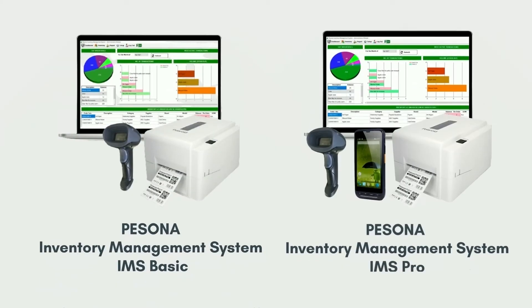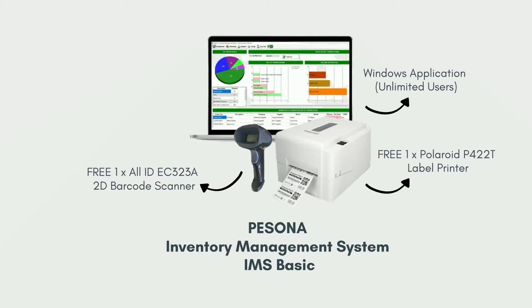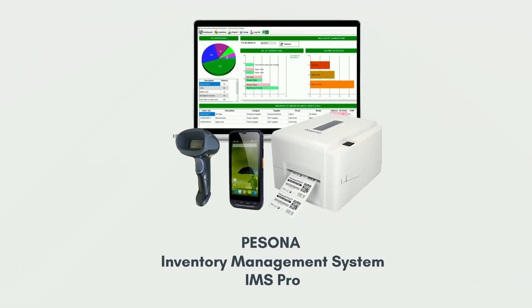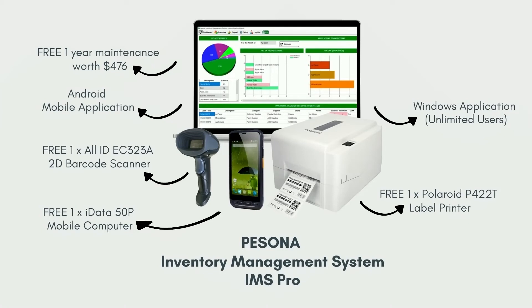There are two versions of PIMS: Basic and Pro. The Basic Package includes a Polaroid P422T Label Printer, a 2D Barcode Scanner, a Windows Application, and an Android Mobile Application. It also comes with one year of maintenance worth $476 and free installation.